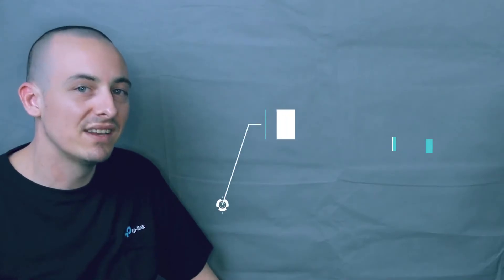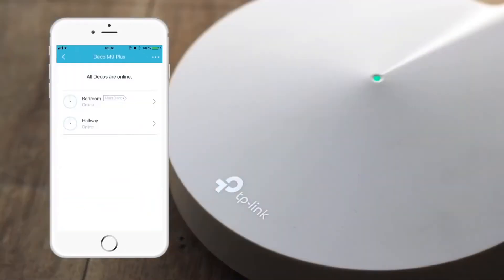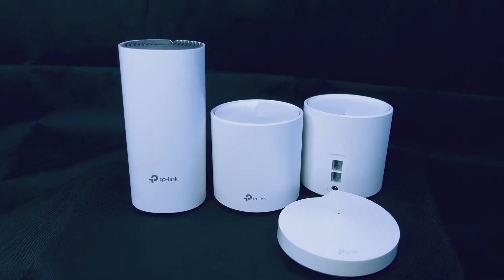Reason number one: no more dead zones in your home. These units will make sure that you have strong, powerful Wi-Fi to every corner of your home — no dead zones, great experience for all the connected users.